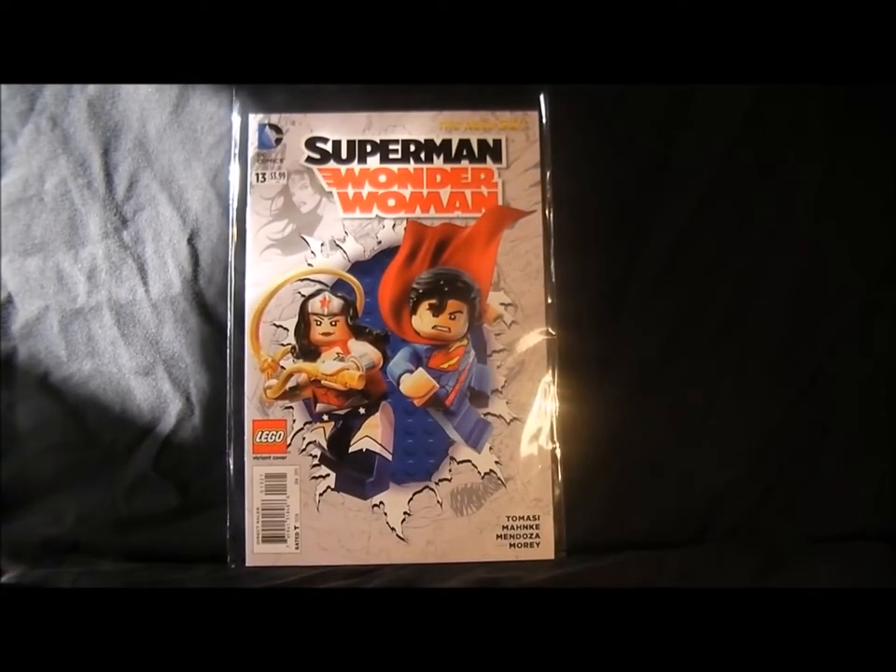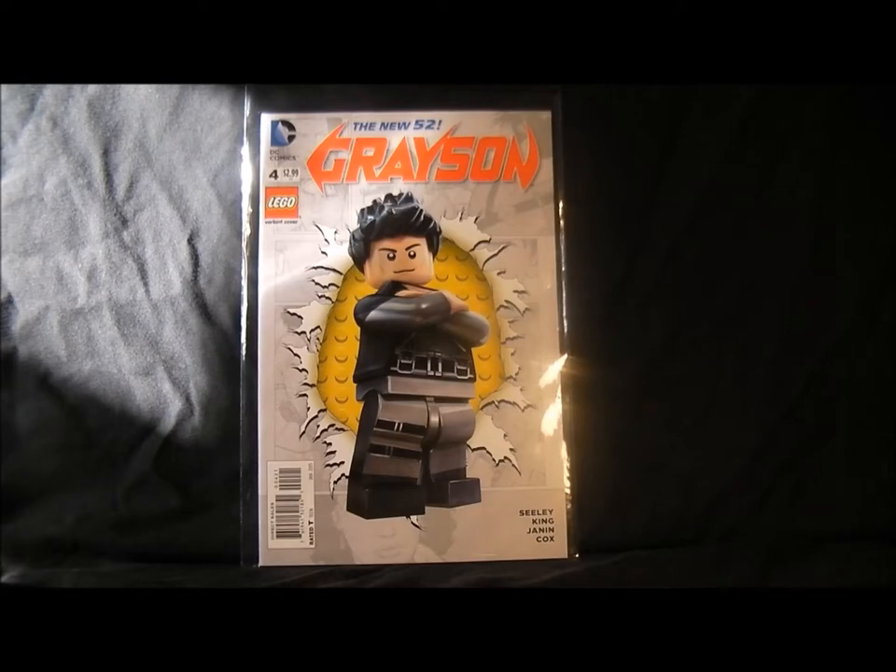Superman Wonder Woman — I'm actually thinking I'm going to stop this one now. They've just brought in Magog, I think his name is, and he's different now, so yeah. Nice cover though. Next we've got Grayson — I'm kind of on the fence with this comic at the moment, not too sure about it.